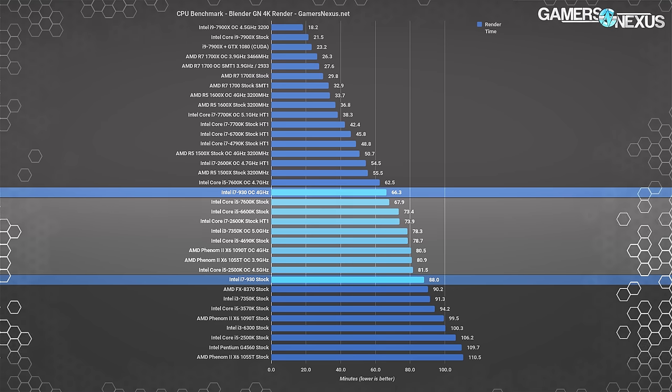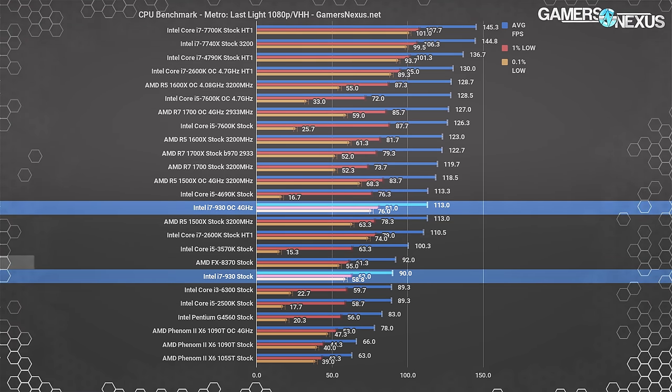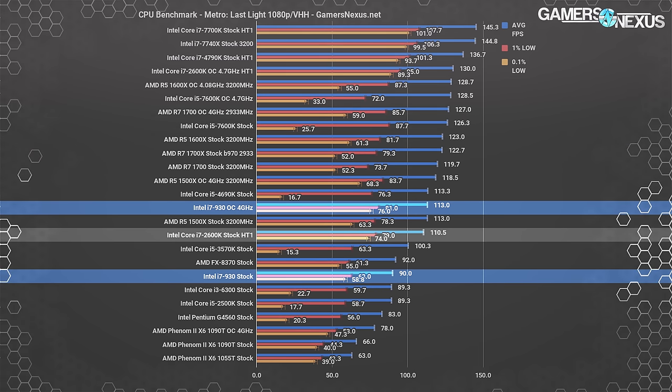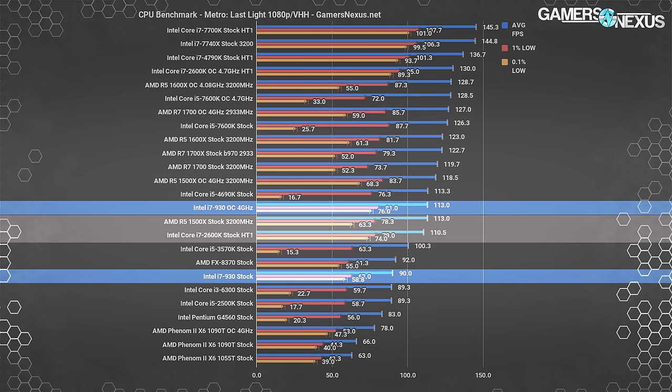Starting off game benchmarks with an older title more representative of the era, Metro Last Light at 1080p posts the i7 930 stock CPU at 90 FPS average, with lows of 63 1% and 59 0.1%, sustained reasonably well thanks to the 8 threads. The 2010 i7 930 stock is positioned just behind the 2014 FX 8370 stock. The i7 2600K stock operates at 111 FPS average, posting a 22% lead over the 930, while the 4.7GHz overclocked 2600K places at 130 FPS — adjacent to an i7 4790K and R7 1700 OC. Overclocking the i7 930 to 4GHz gets it up to 113 FPS average, now outperforming the 2600K and R5 1500X stock CPUs.